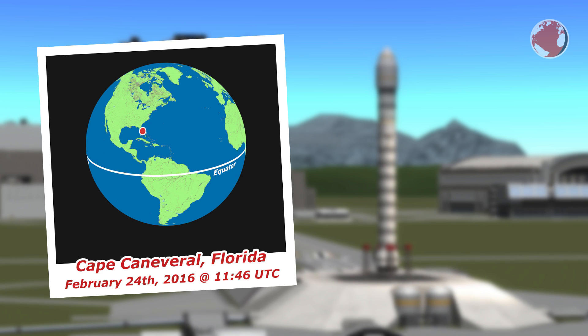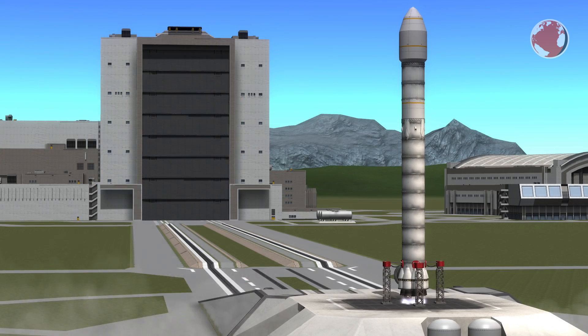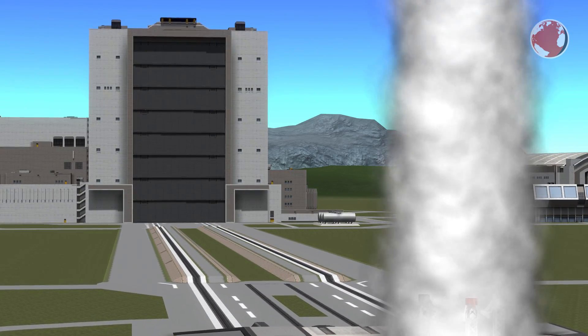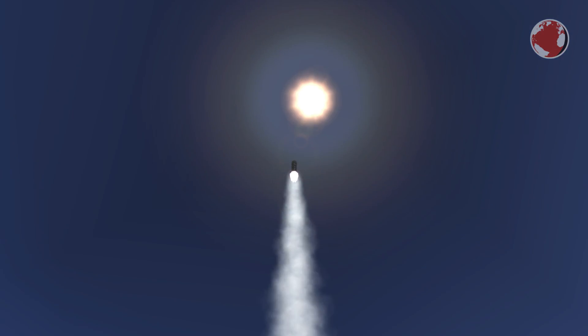Falcon 9 Full Thrust will lift off on February 24th at 11:46 pm UTC from Cape Canaveral, Florida. This is in the afternoon in the United States by the way, and you can check my UTC world map linked in the description to make sure not to miss it. The rocket will head for a geostationary transfer orbit, which is quite common for a communications satellite.